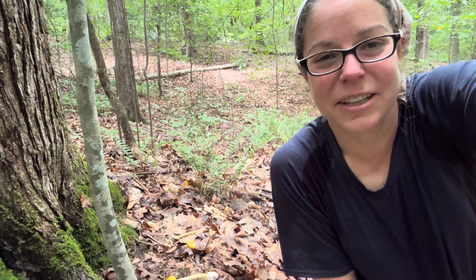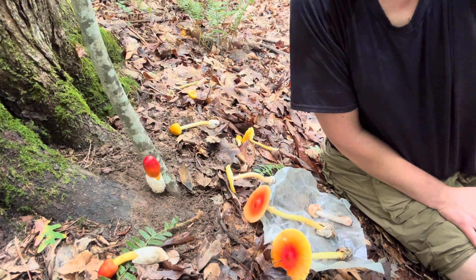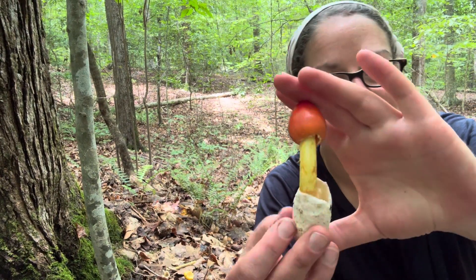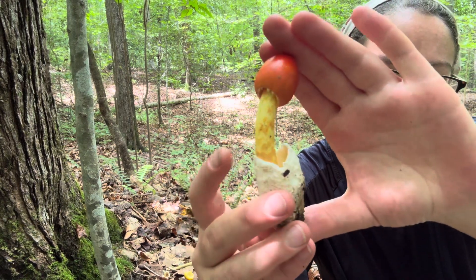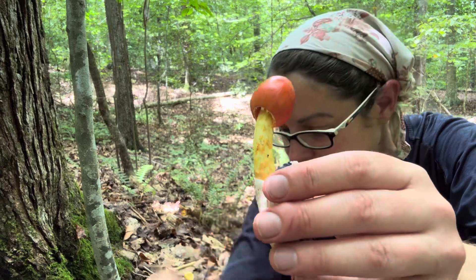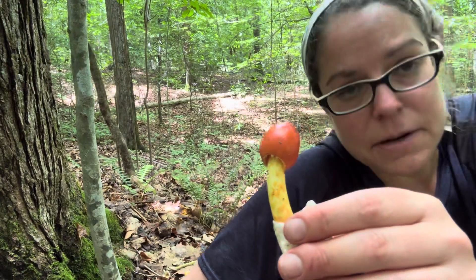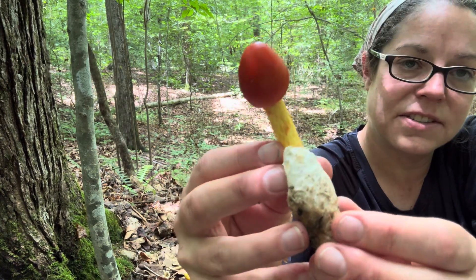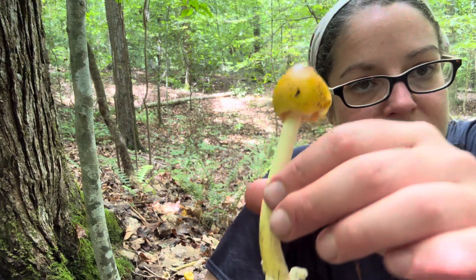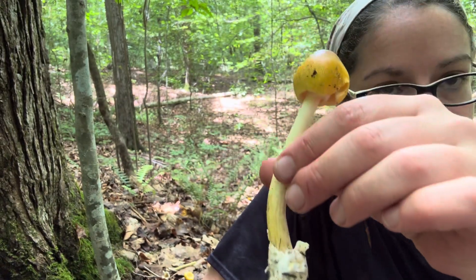Hey mushroom nerds! I'm spending a little bit of time with some gorgeous mushrooms in the Amanita genus, in the Caesar section. If you're not familiar with mushrooms and how they are classified, Amanita is a very large genus of cap and stem mushrooms. Some of them are very poisonous, some of them like these Caesar mushrooms are edible and good.